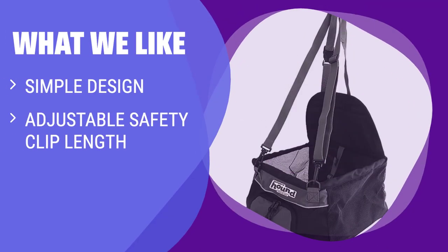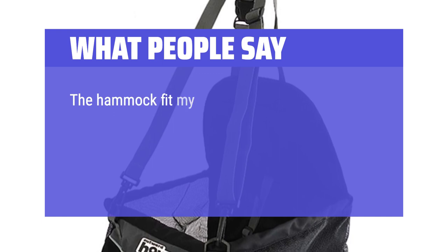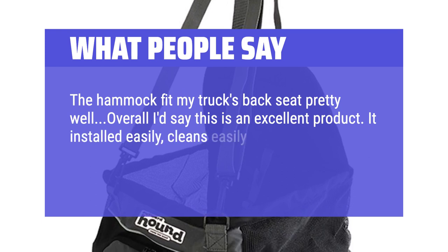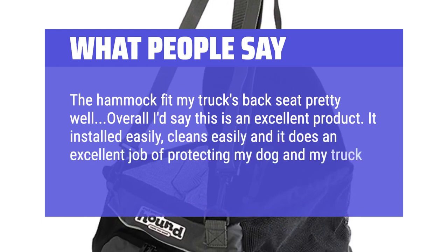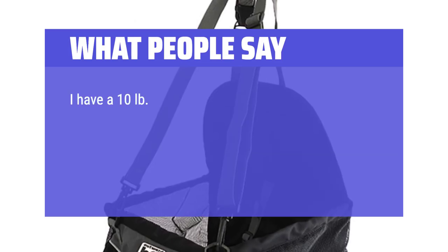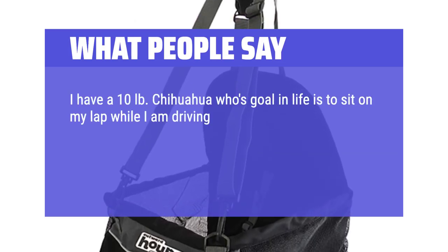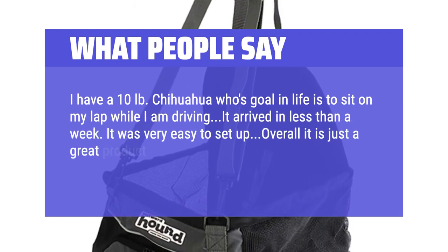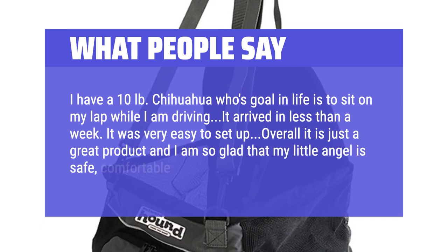What we like: The Pup Boost from Outward Hound features a simple, easy-to-use design. With an adjustable safety clip length, your pup can move comfortably without hopping out. Easy installation makes this car seat a great choice for those looking for convenience and simplicity. What people say: The hammock fit my truck's back seat pretty well — overall I'd say this is an excellent product. It installed easily, cleans easily, and it does an excellent job of protecting my dog and my truck. I have a 10-lb chihuahua whose goal in life is to sit on my lap while I'm driving. It was very easy to set up; overall it is just a great product and I am so glad that my little angel is safe, comfortable, and happy.